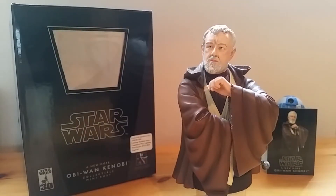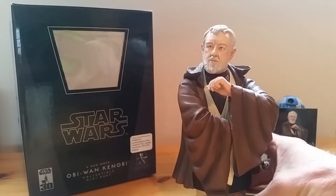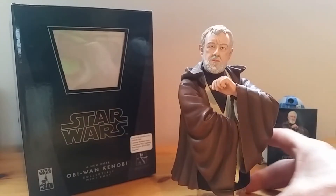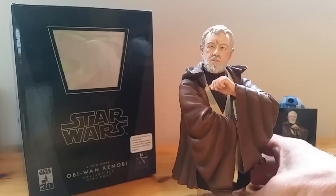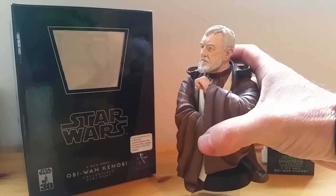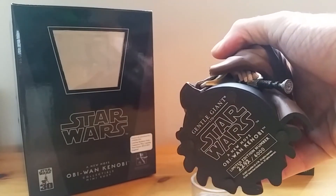They've done a few others — they've done a Qui-Gon Jinn, Darth Maul, and Yoda I think — but I didn't get any of those. I prefer the original painted versions. He's got really good detail that's hidden on this bust.